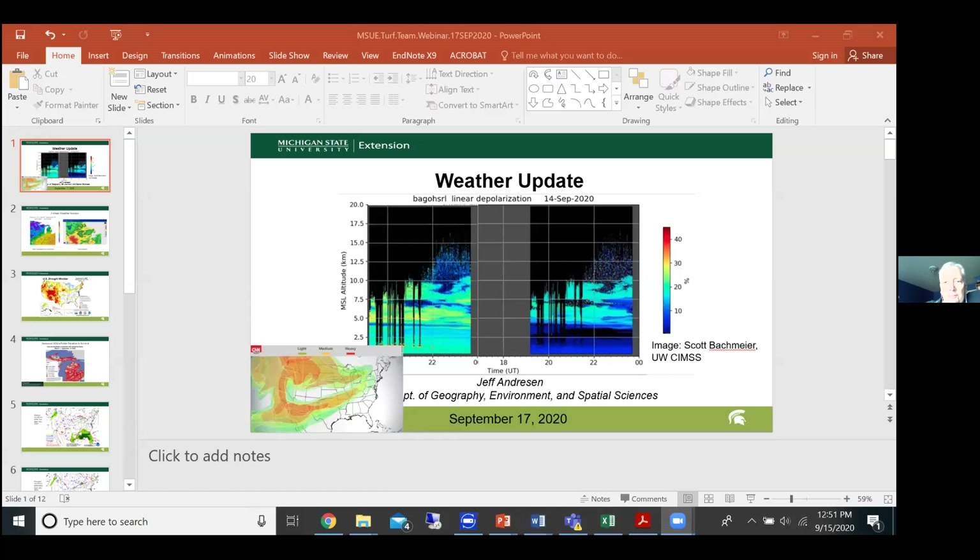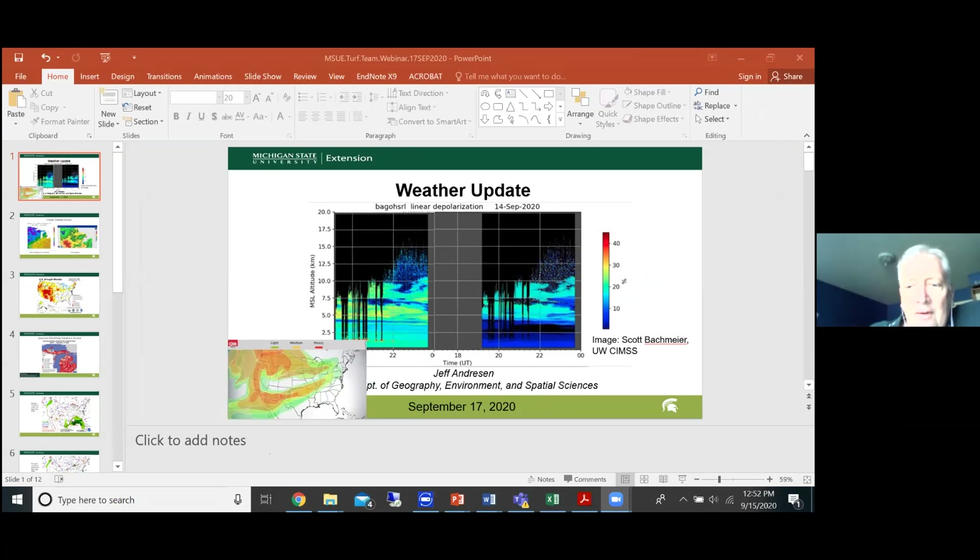Kevin Frank welcomes viewers to the weekly or bi-weekly weather update with Dr. Jeff Andreessen. Jeff is invited to share what's happening in the weather world.